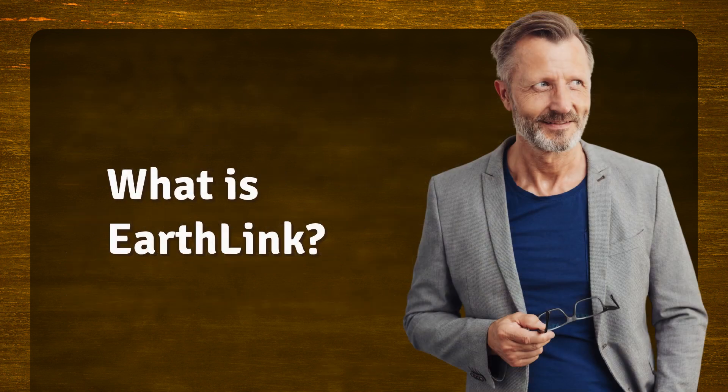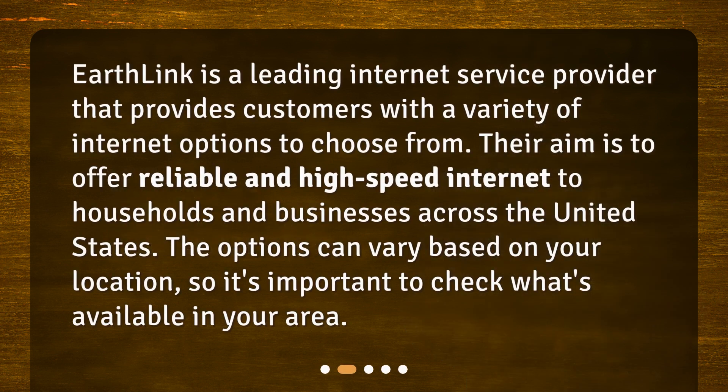What is Earthlink? Earthlink is a leading internet service provider that provides customers with a variety of internet options to choose from. Their aim is to offer reliable and high-speed internet to households and businesses across the United States. The options can vary based on your location, so it's important to check what's available in your area.